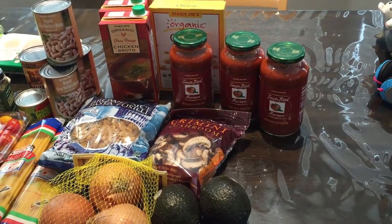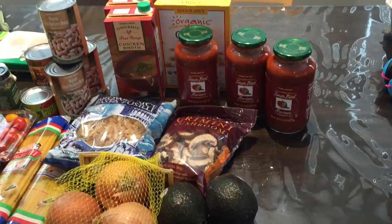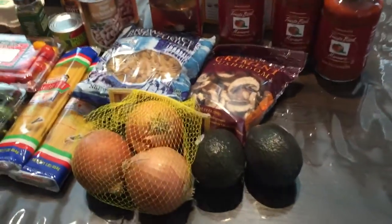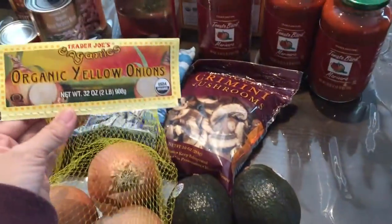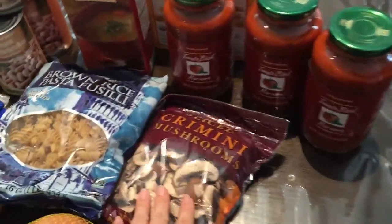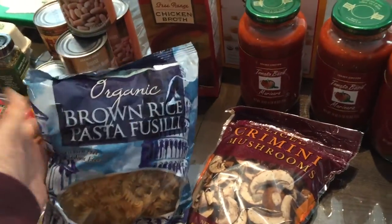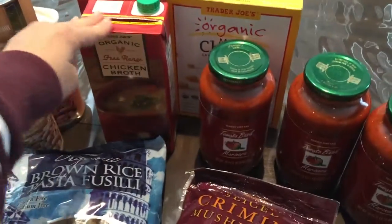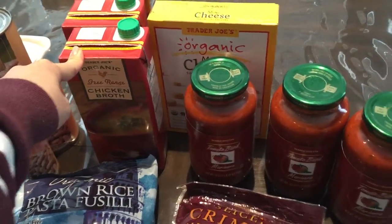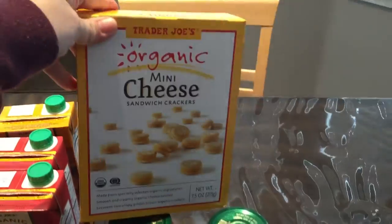We just came back from Trader Joe's and Target, here's a little food haul. At Trader Joe's we got some avocados, organic yellow onions, mushrooms — these are really yummy, my friend showed me these yesterday — brown rice pasta, some organic free-range chicken broth, and tomato basil marinara.